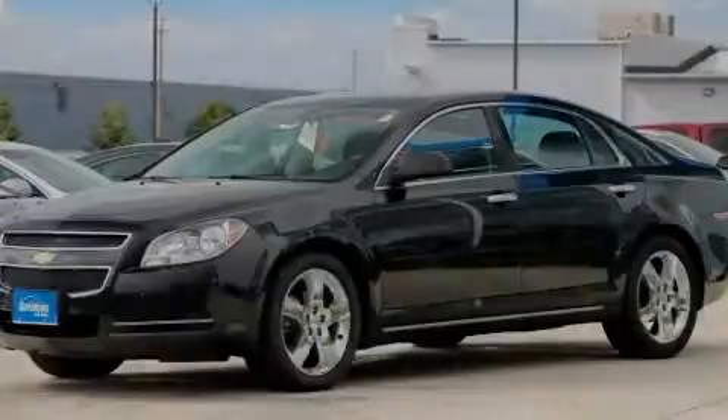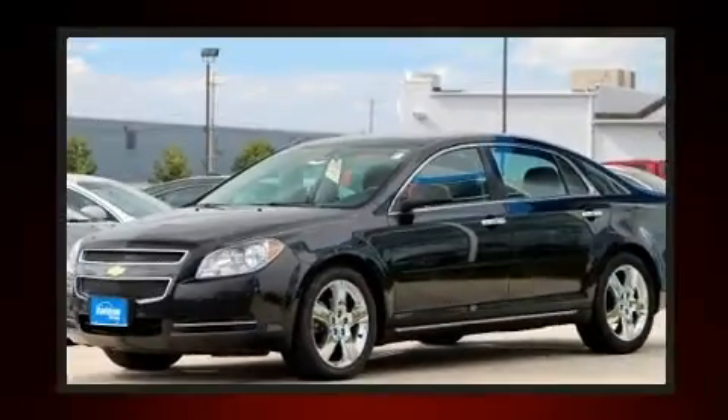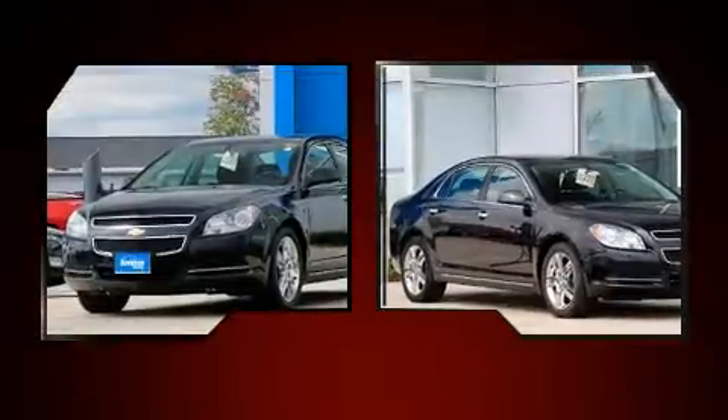Introducing the 2012 Chevrolet Malibu. This four-door, five-passenger sedan is still under 75,000 miles. It features a front-wheel drive platform, an automatic transmission, and a 2.4-liter four-cylinder engine.